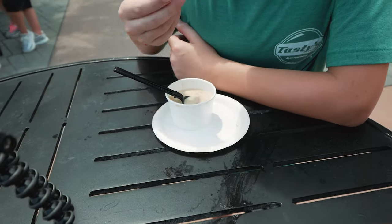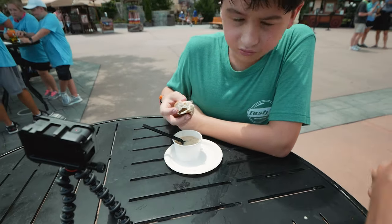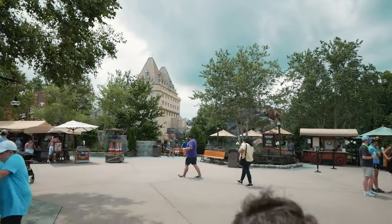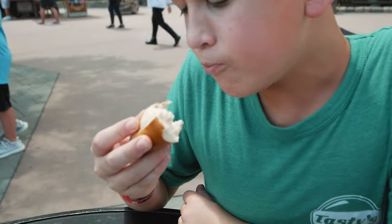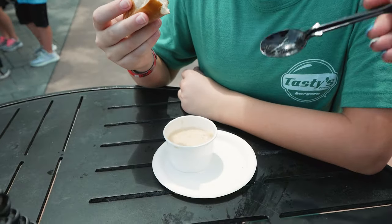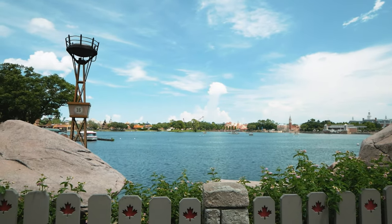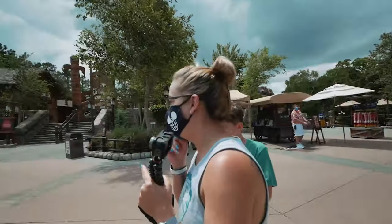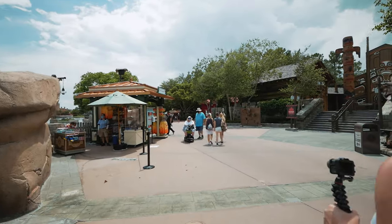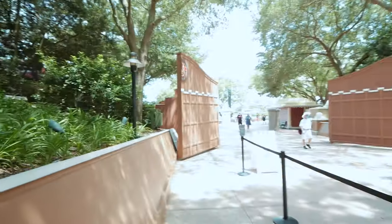We've got a little cheese, bacon, and cheese soup from Canada, and also a little pretzel to dip in there. It's turning into a beautiful afternoon here across from Canada. JR just had a little snack from there. We're gonna head over to the festival house — the little festival building — and see what special things they can share with us.